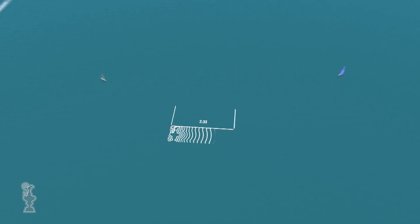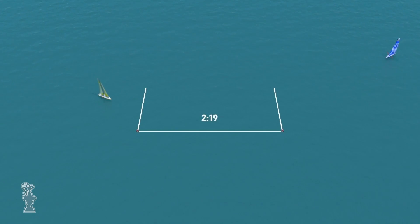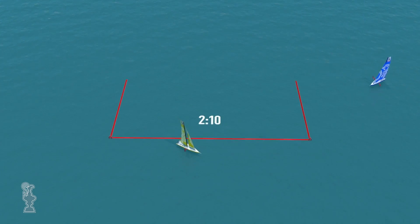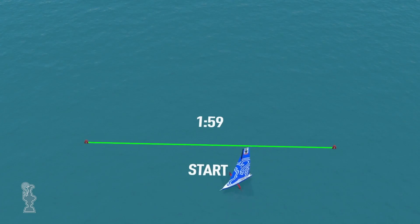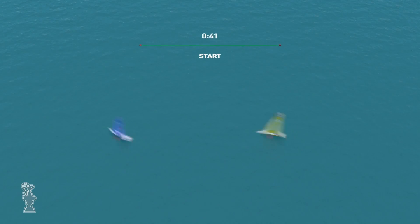Three minutes before a race, the boats approach the start line entering from opposite ends. This is the beginning of the pre-start. The boat coming from the left-hand side enters first, ten seconds before their opponent. The name of the game during the pre-start: time your run back to the start line exactly to the second. When the countdown reaches zero, the race is on.